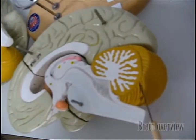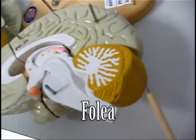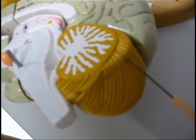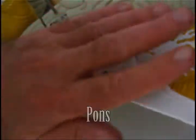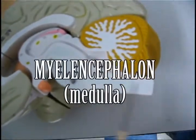Basically, the vermis — this part here joining it. Folia are the ridges, valleys are the sulci, fourth ventricle. The whole thing is the metencephalon, myelencephalon, or the medulla.